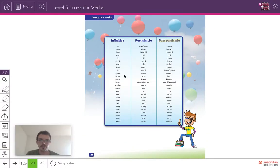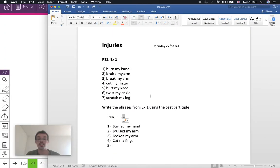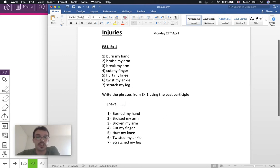Number five: hurt — another irregular verb. It's not on the list either, but similar to cut it doesn't change: hurt, hurt, hurt. Write: hurt my knee. I have hurt my knee. Number six: twist — a regular verb, so just add -ed: twisted my ankle. The last one, number seven: scratch — also regular, add -ed: scratched my leg.